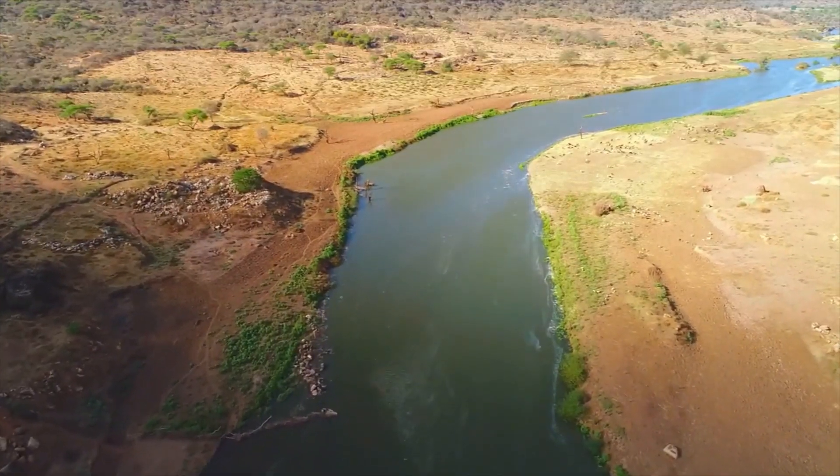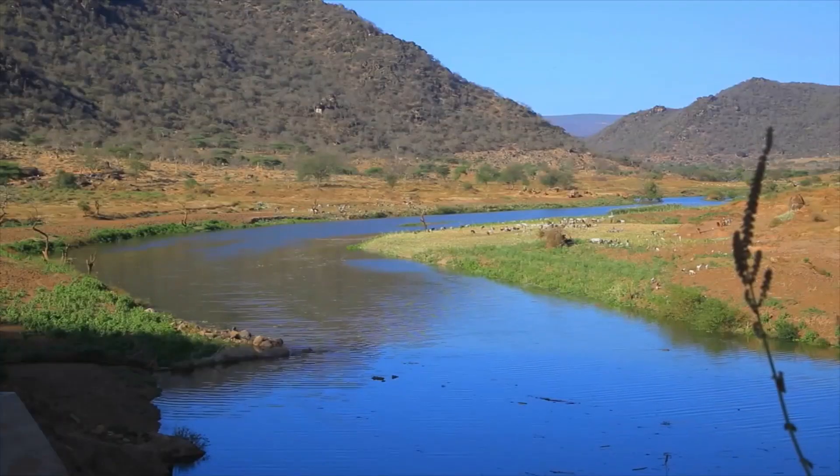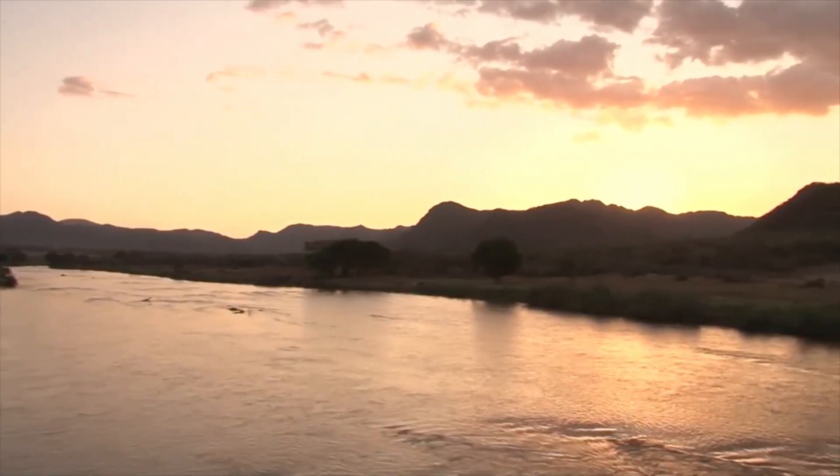The Ganale River, which runs 858 kilometers from its origin to its destination, is created by tributaries rising from the Sadama and Bale Mountains.